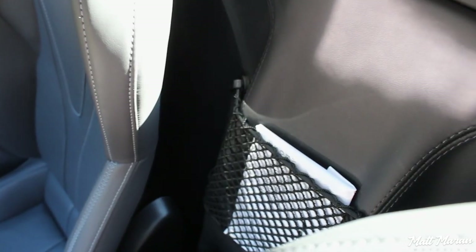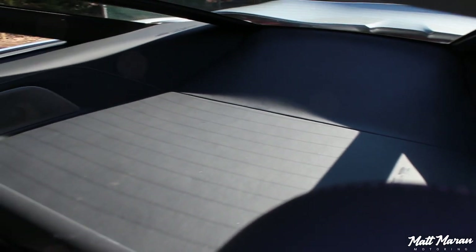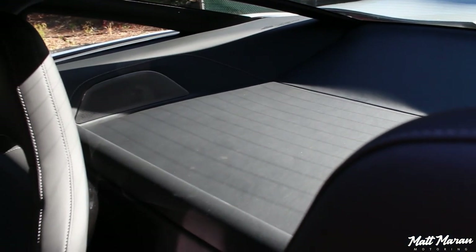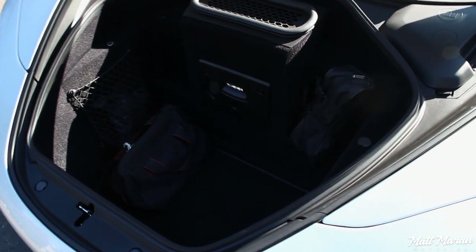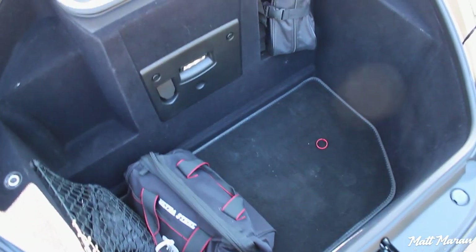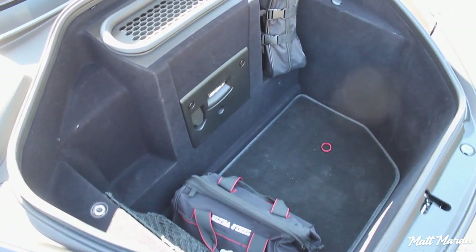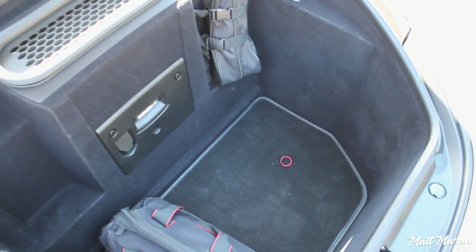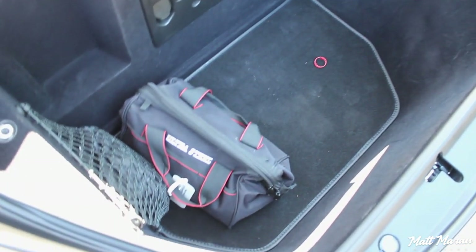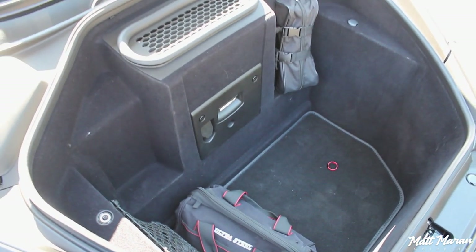Behind the seats there's a little net for documents and a shelf where you could put some things, although securing them would be tricky — one hard stab at the brakes and that stuff would come through. But there is an actual frunk — a front trunk — in the McLaren, and it's actually really deep and pretty wide. You could fit several duffel bags or weekend bags in there; a carry-on size suitcase would fit very easily. If you wanted to use this as a grand touring vehicle, you could take a decent amount of luggage — pretty good for a supercar.